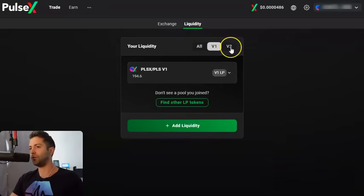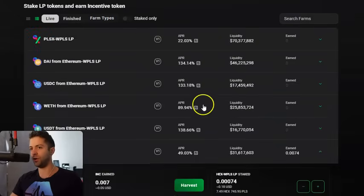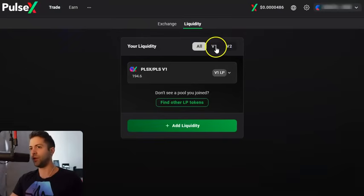V2 liquidity pools are if you wanna make fees — if you wanna make money in the form of transaction fees from everybody trading all day long. But really the real rewards right now are coming from INC. That's what a lot of people are chasing — the yields on the V1 pair. So make sure if you wanna earn those high yields from the farms, go to Liquidity and click V1. You can see I've already got a liquidity position up right now.